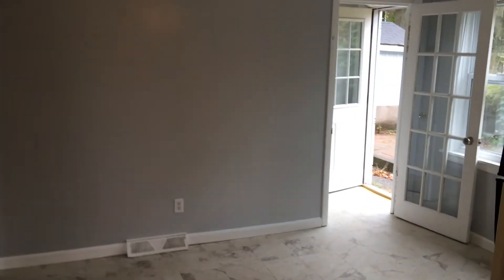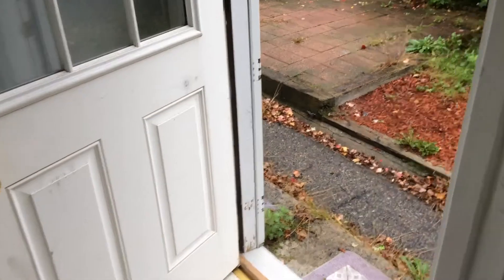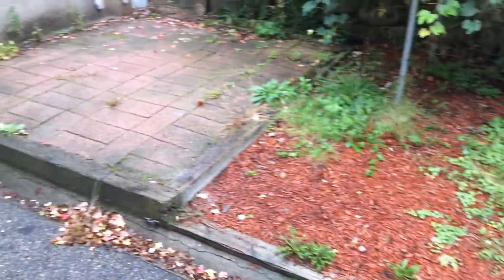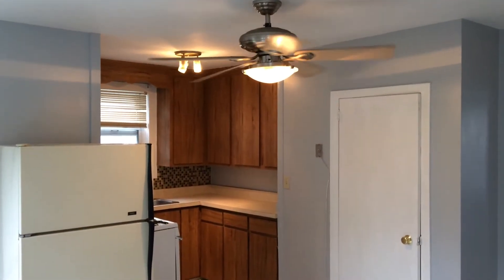Plenty of cabinets up above and down below with ample countertop space and a nice tile backsplash. Great kitchen. French doors will take us to the shared backyard, which is small and has plenty of grapevine. Back inside, the kitchen also features a ceiling fan with remote control — nice, modern, and fresh paint throughout.